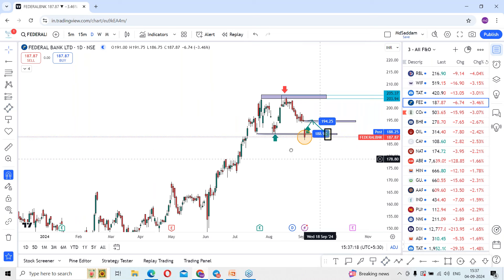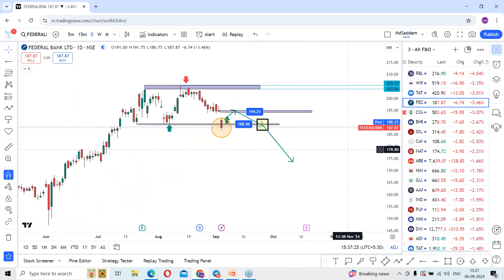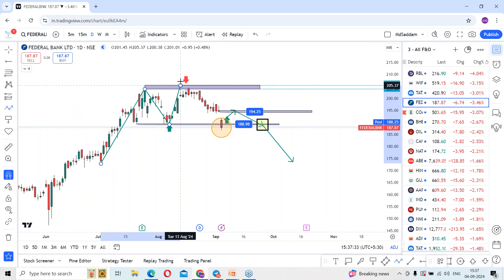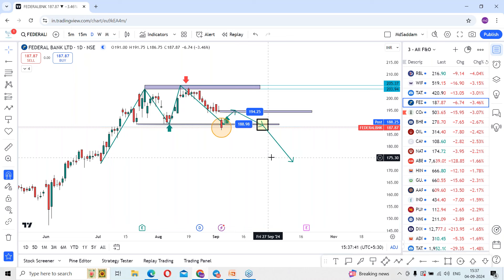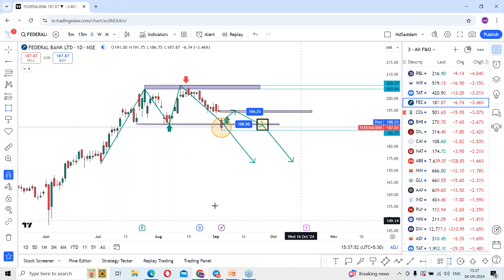If we break below this place on the daily time frame, the stock may continue the downfall. Being in an uptrend, if I consider from the levels around 172, you can see rally, fall, rally — and it is running at support levels. There is a double top chart pattern formation. Any chance of breaking today's low in tomorrow's session means the stock may slide further downside, which may complete the M pattern.